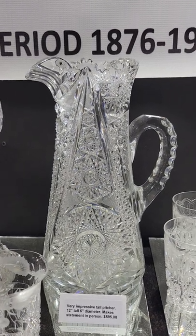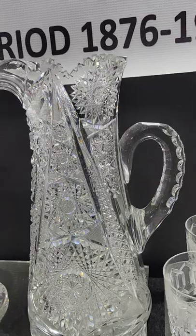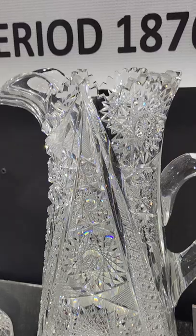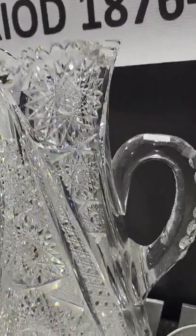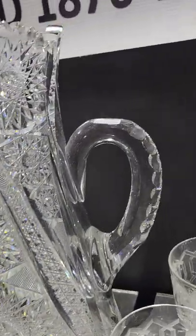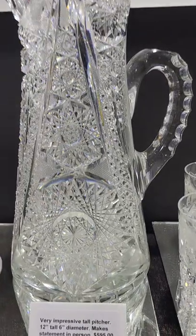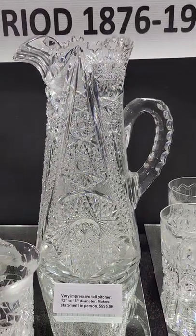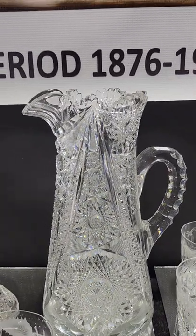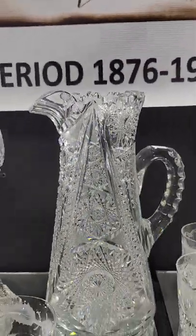Here's a really nice tall pitcher with a very wide base, heavily cut with great hop stars cascading into smaller and smaller sizes, cane bands that add a lot of brilliance, double-joint punty cut handle — the handle is probably an inch thick. It's a very heavy blank, high quality. The base is a little over six inches in diameter. One of the nicest pitchers I've had in a very long time, and it is $5,950.